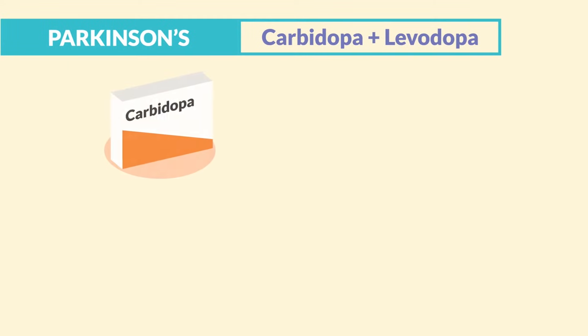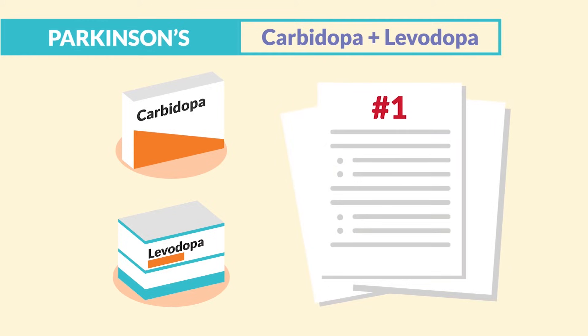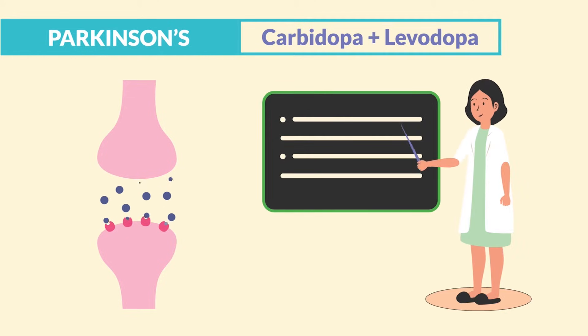Parkinson's drugs — we have Carbidopa and Levodopa. This is the number one drug to know for the neuro section, mentioned heavily in all the question banks. To simplify this immensely, before diving into this drug, let's recap the pathophysiology real quick.